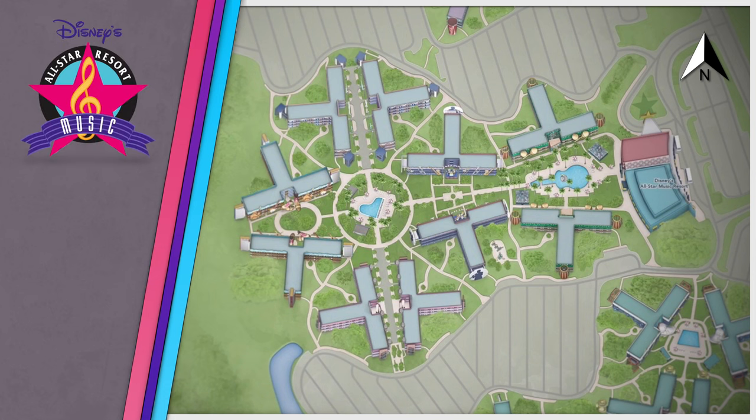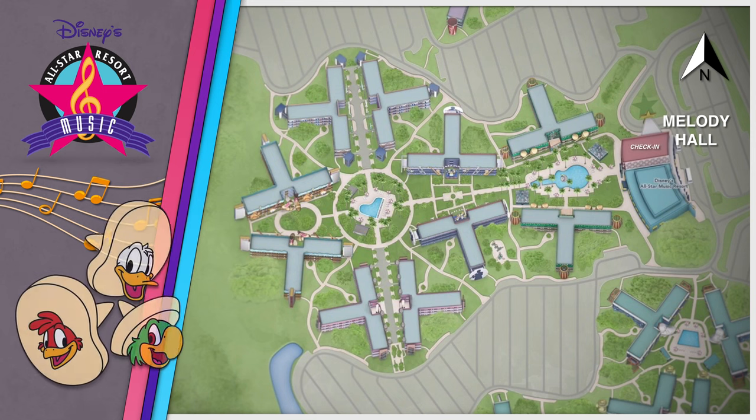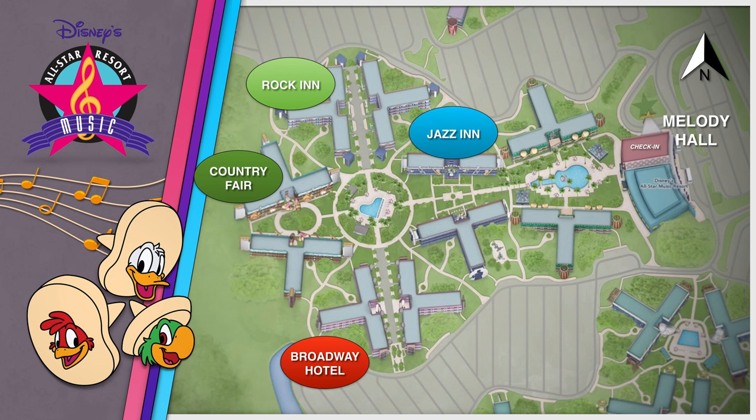Disney's All-Star Music Resort's collection of 1,706 guest rooms features groups of brightly colored buildings, all with music-themed sections including Broadway Hotel, Country Fair, Rock Inn, Jazz Inn, and Calypso.